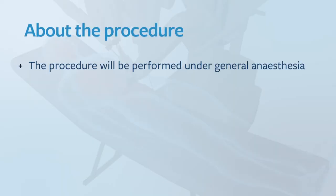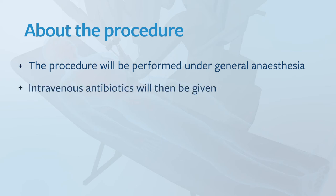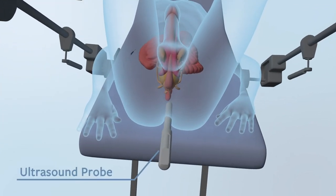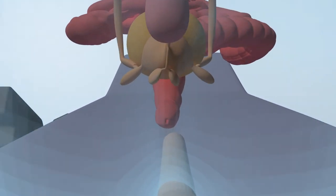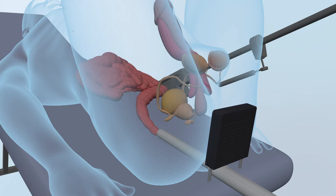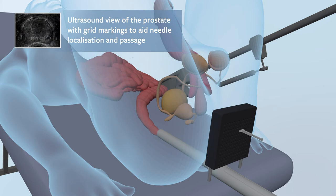The procedure will be performed under general anesthesia. Intravenous antibiotics will be given at first. Your legs will be placed in stirrups and an ultrasound probe will be placed within the anus. A small needle will then be placed through the perineum, which is the skin between the anus and the scrotum, and then into the prostate to collect the small sample of tissue. The transperineal approach means no needles are placed through the rectum. The needle will be placed several times into the prostate depending upon the size of the prostate and the presence of any abnormal areas found on MRI. The procedure will take approximately 35 to 45 minutes.